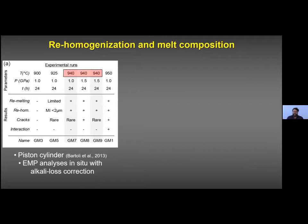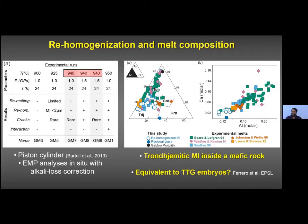To investigate the original melt composition, we re-homogenized the inclusions using a piston cylinder at 940°C, then analyzed them with the microprobe. After alkali-loss correction, this melt is trondhjemitic — shown as white circles in the diagrams — and it is the first finding of trondhjemitic melt in mafic rocks. This melt compares very well with melts from mafic melting experiments in the literature. Since nanogranitoids in metasediments may represent embryos of S-type granites, we now have a nano-trondhjemite — we propose these are TTG embryos.